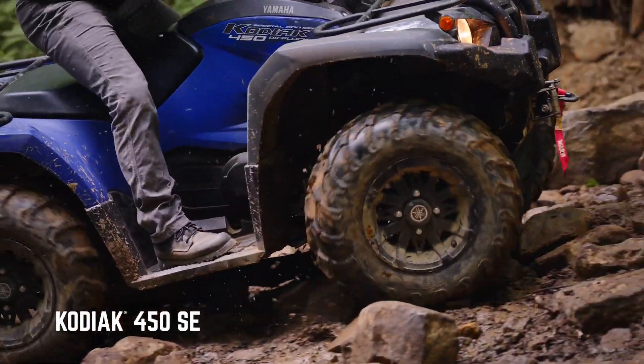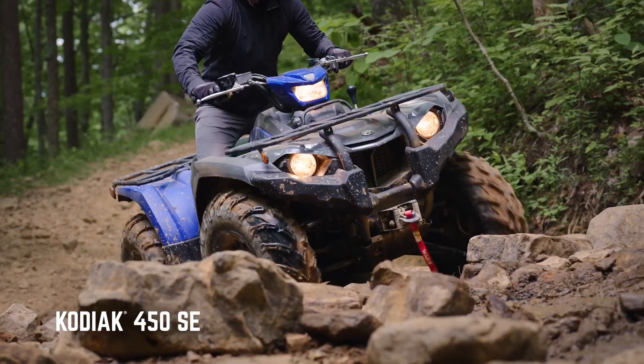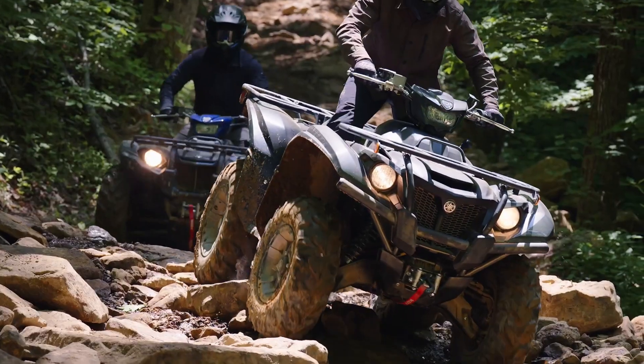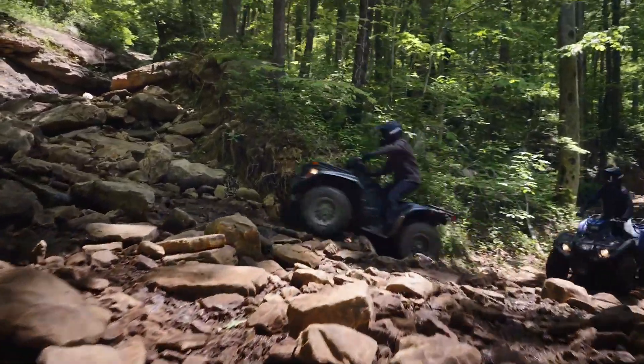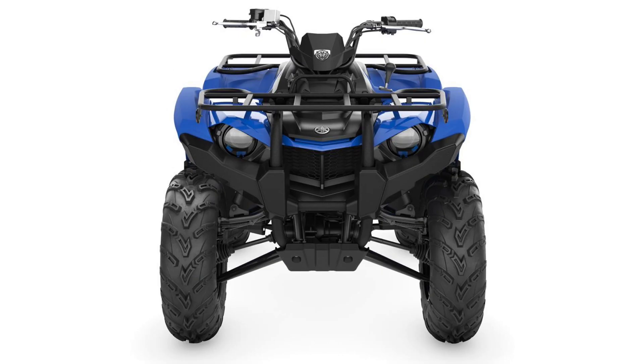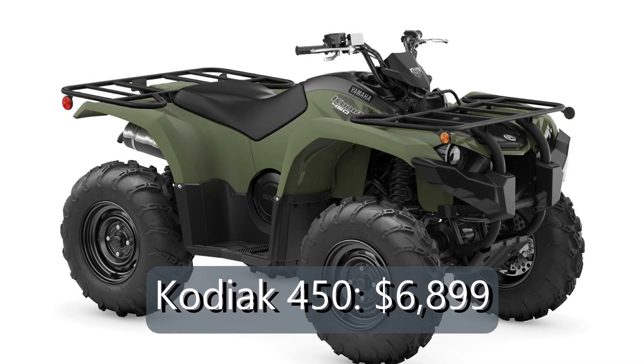Finally, we have the Kodiak 450s running their 421cc liquid-cooled single overhead cam engines. The Kodiak 450s kind of parallel the Kodiak 700s in terms of packages. The base models don't come with EPS, a headlight pod, or a locking differential, and they come in two color options: either steel blue or tactical green, both for $6,899.